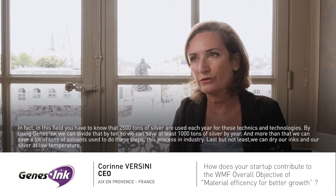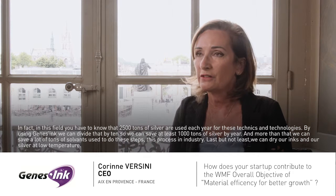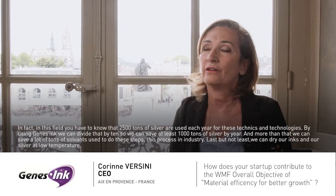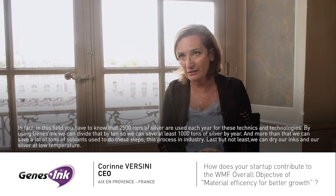In fact, in these fields, you have to know that 2,500 tons of silver are used each year for these techniques and technologies. Using Genetink, we can divide that by 10, so we can save 1,000 tons of silver at least per year.